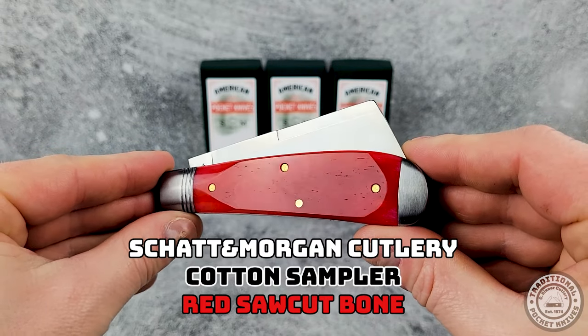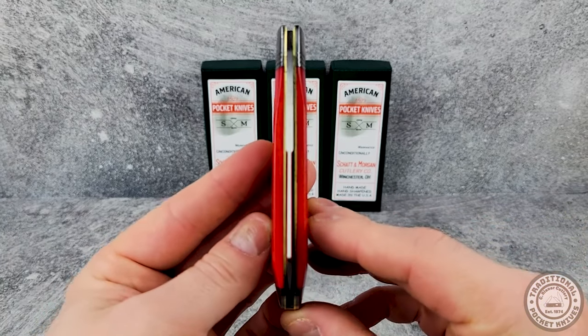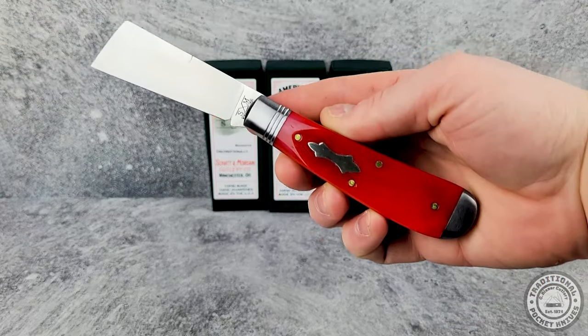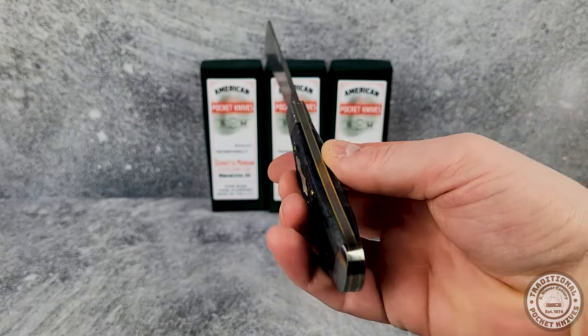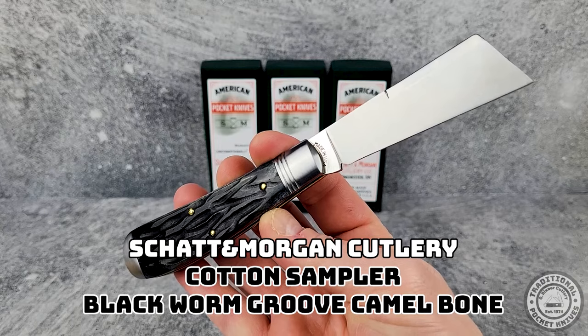Cooper Cutlery is a relatively new company based right here in Ohio, down in a small town called Winchester. It's a family-owned business run by Gilbert Cooper, and they have a pretty interesting story of how they came to be. After Shat and Morgan Cutlery shut down, Cooper purchased the Shat and Morgan trademarks, as well as the original machinery from their factory, and moved it to Ohio and began producing slip joint knives right away.